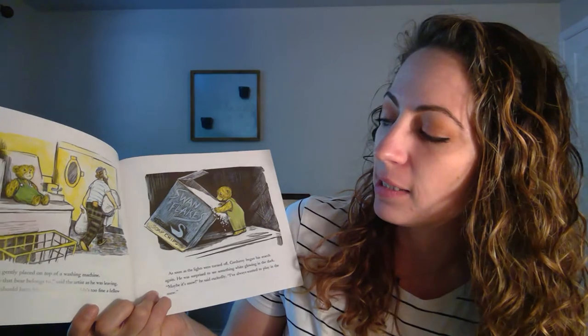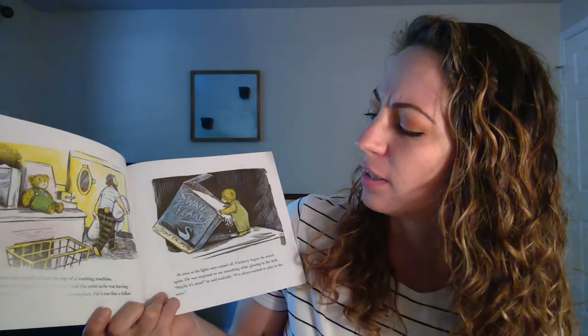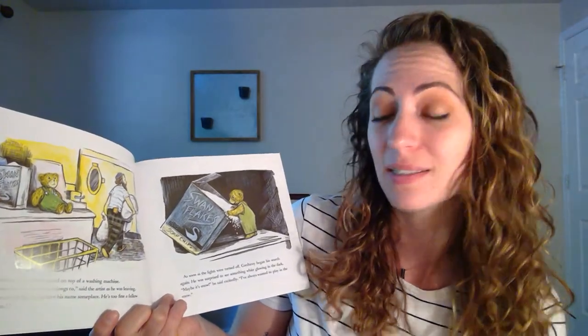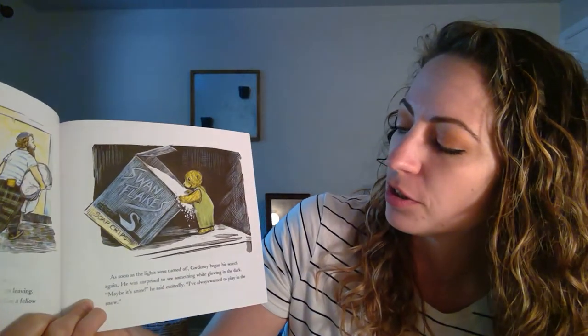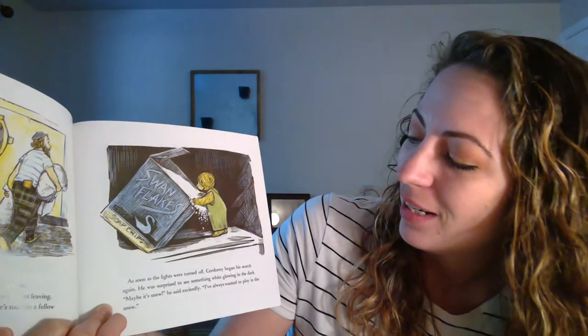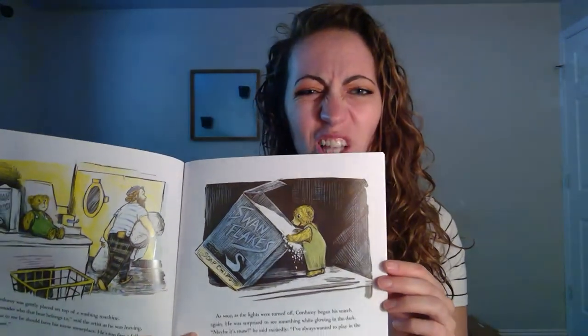Corduroy was gently placed on top of a washing machine. I wonder who that bear belongs to, said the artist as he was leaving. Seems to me he should have a name someplace. He's too fine a fellow to be lost. As soon as the lights were turned off, Corduroy began his search again. He was surprised to see something glowing white in the dark. Maybe it's snow, he said excitedly. I've always wanted to play in the snow. Do you think there's snow in the laundromat?